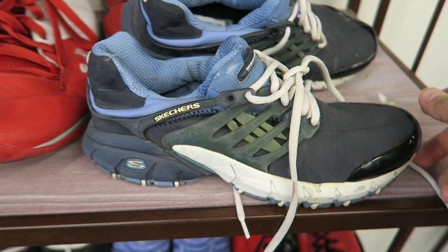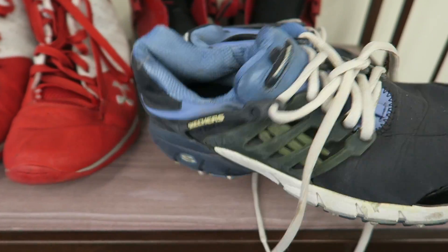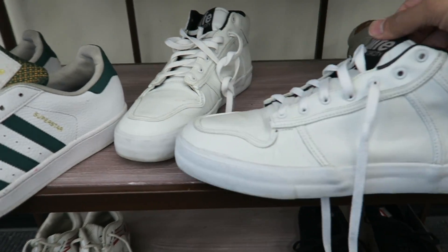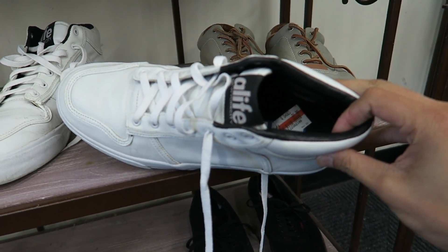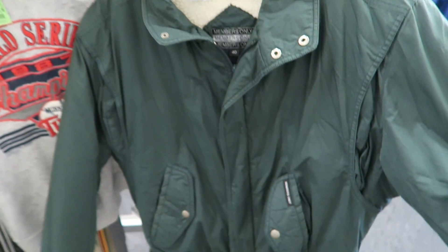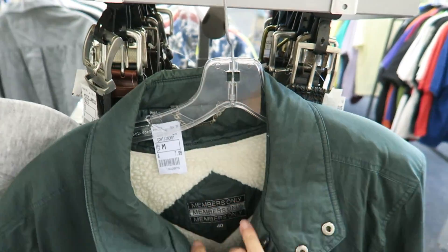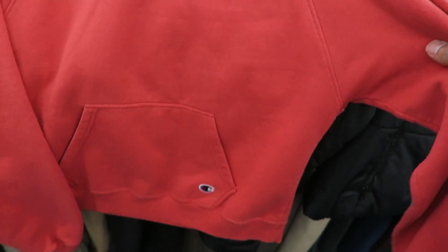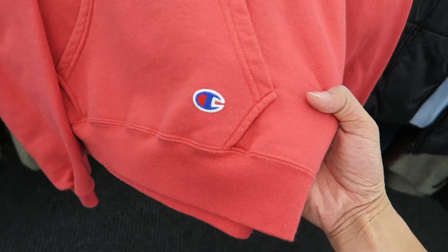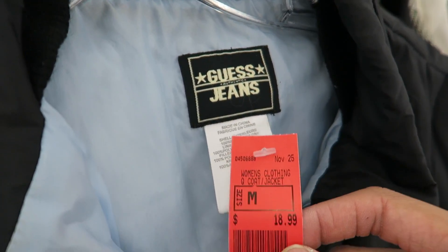In the shoe section they got some fake Prestons — they look like Prestons but they're Sketches, super hard pass. They got some A-Life New York City, all whites, 22 dollars — pretty dope. Found this vintage Members Only puffer jacket, size 48 dollars. Found a women's Champion hoodie in salmon color with the Champion patch. Also a women's Guess jacket but they're taxing at $18.99 — gonna have to pass.